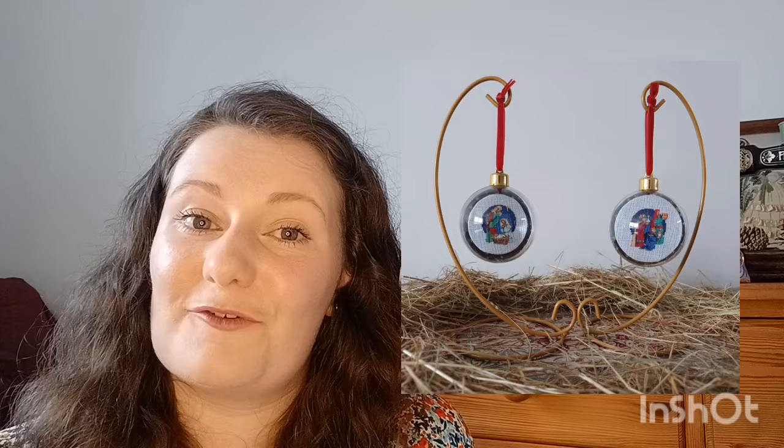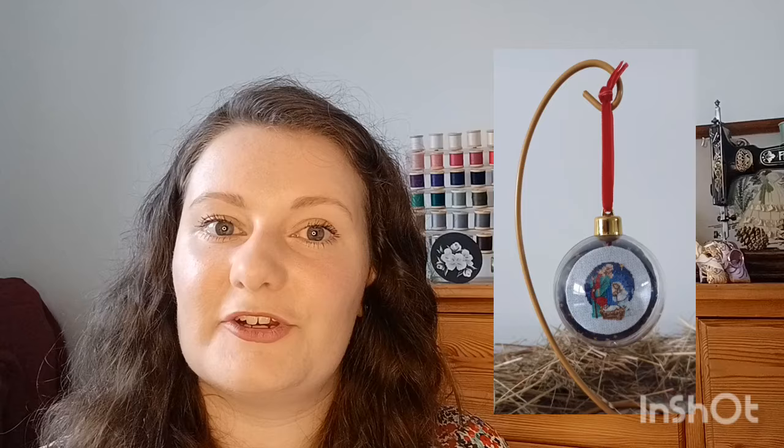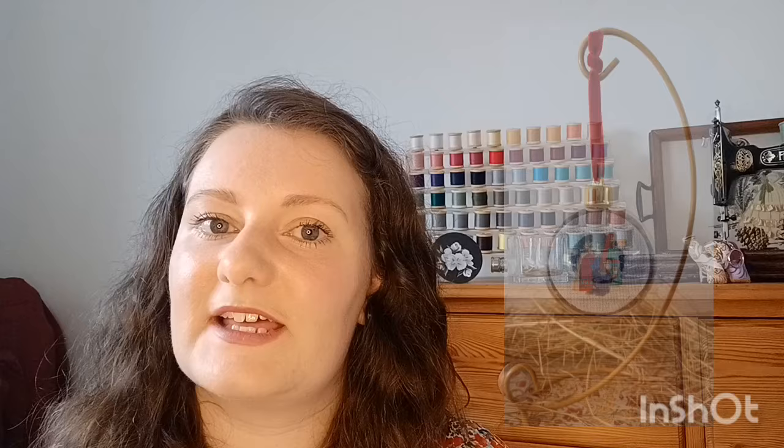Next are two nativity baubles I made for my auntie, who was having a nativity craft event at her local church. I stitched these one-over-one on 28 count so they were pretty tiny. Same process as before — laced onto card, put onto star fabric, then slotted into photo baubles. One was Mary and Joseph, the second was the Three Wise Men — both Maria Diaz designs from the Ultimate Christmas Cross Stitch magazine from 2019, which I found on Readly.